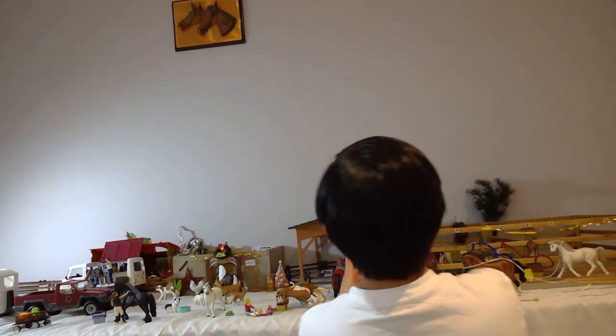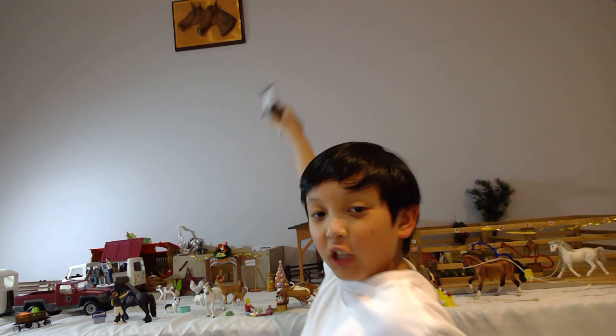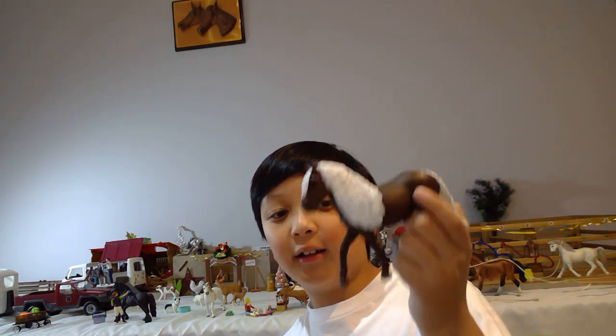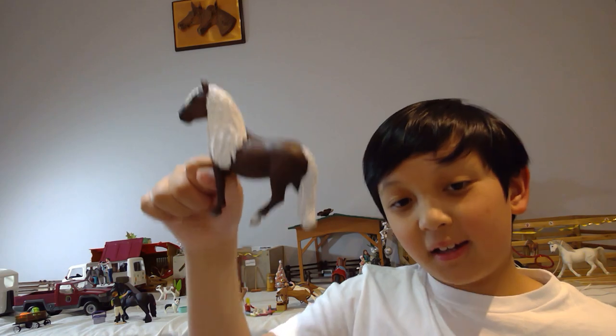The next horse I recommend you buy is the Schleich Black Forest Mare from 2020. She has beautiful pure white hair and brown skin. She looks like a cute pony just coming around the barn looking for a carrot — she's just cute and adorable. I got her from Toys R Us.